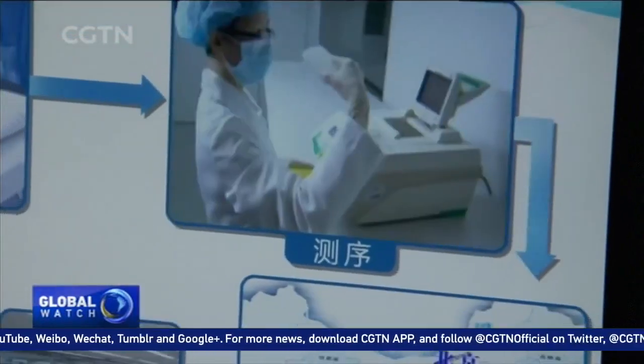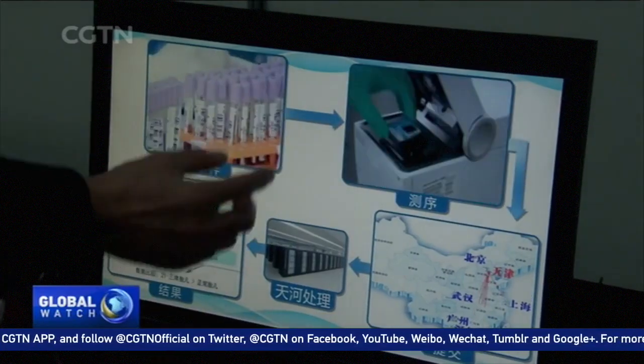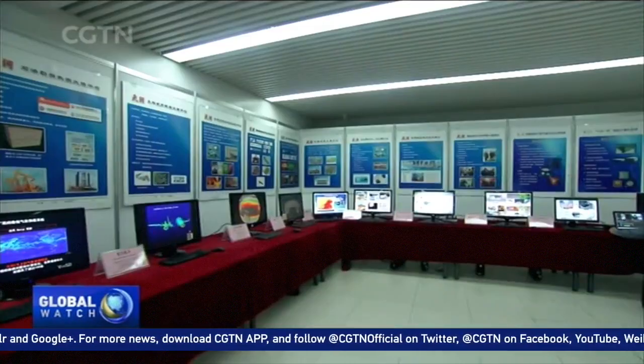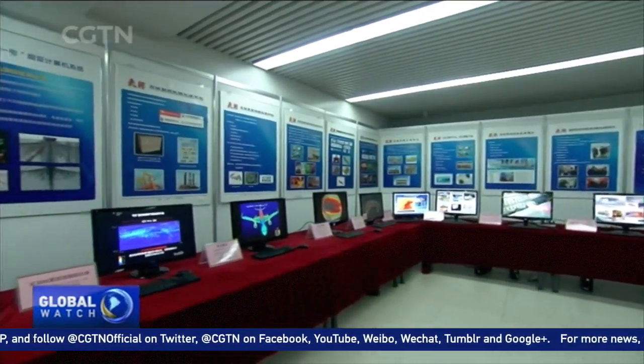If we want to check the health of a fetus, previously we had to diagnose by amniotic fluid, which has potential dangers. Now with gene technology, we just need to sample the blood. The machine can generate new data and send it to the Tianhe-1. We can build up information based on our experience and technology with the data. This data lays the foundation for the team's next innovative breakthrough.